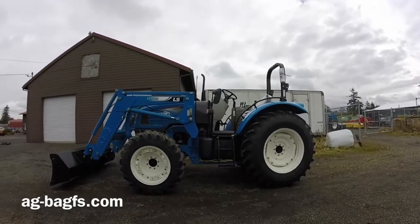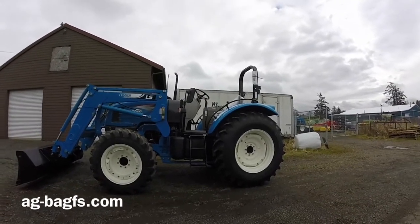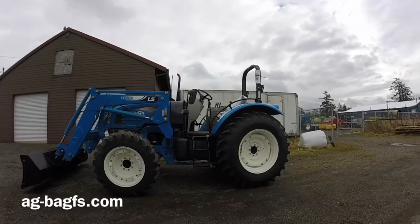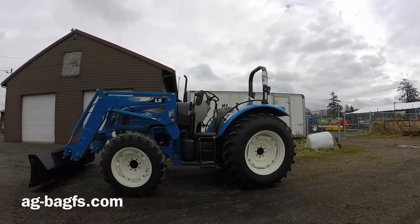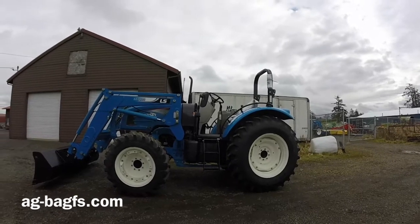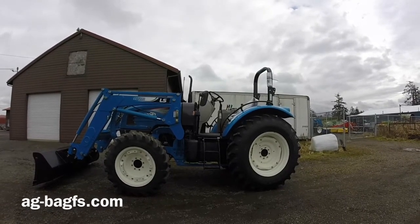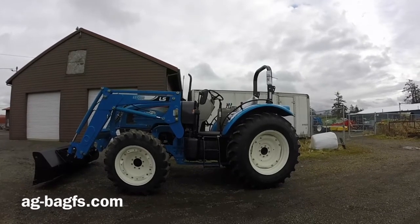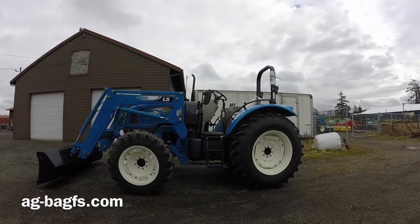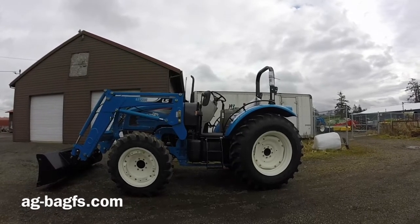This is an LS P7040F platform tractor — a lot of things in common with the 7040 cab power shuttle, but obviously no cab and no power shuttle. 97 gross horsepower, 85 PTO horsepower. It's about 6,170 pounds lift capacity at the three-point and 3,500 pounds lift capacity at the loader pivot pins. So powerful, good-sized utility tractor.